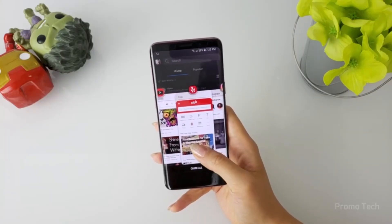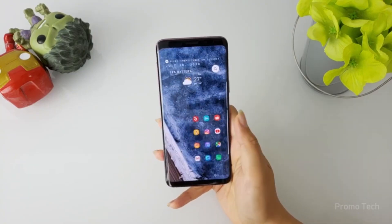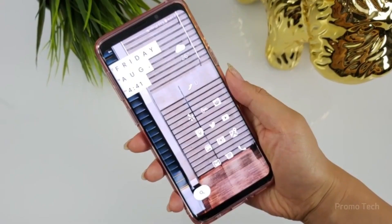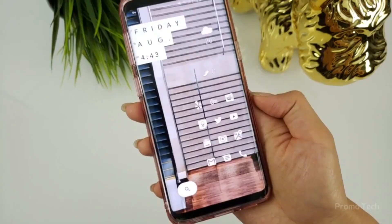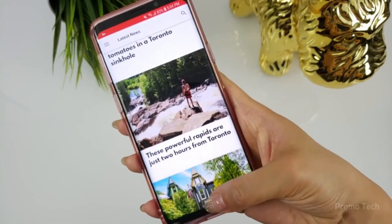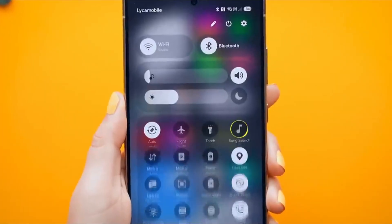Samsung didn't stop at design polish. The Reminder app ditches its old-school menu for clean, categorized tiles, making it less of a chore to manage your life. Galaxy AI steps up too, not just with smoother interfaces, but with expanded drawing assist styles that hint at Samsung's growing focus on creativity tools.